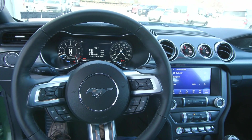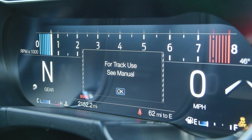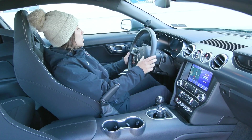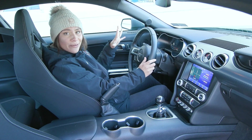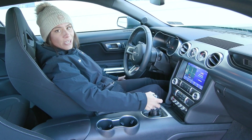On your leather-wrapped steering wheel, you'll find your cruise controls, voice activation to the right, along with your drive modes and options that show up on your screen here. You also have your blind spot monitoring system on your mirror, so that'll light up if it sees anything in the way.